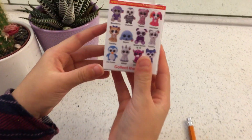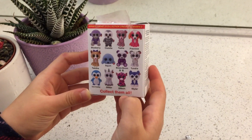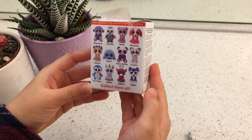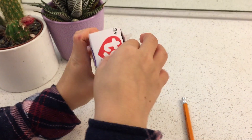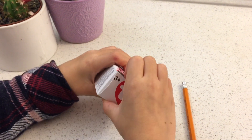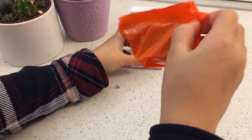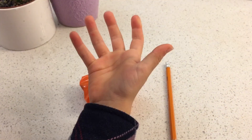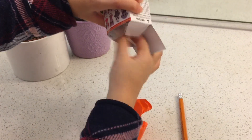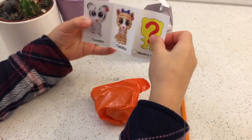Which one do you guys think this is? They're really all really cute. I just have a big attack. This is going to be a very short video. It's in a box. Mystery character.